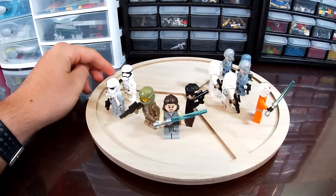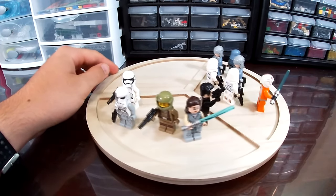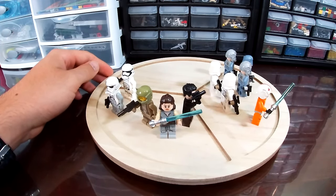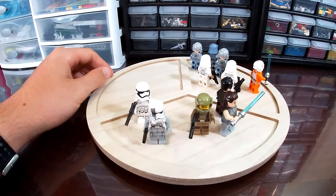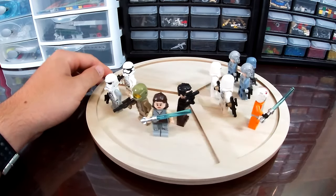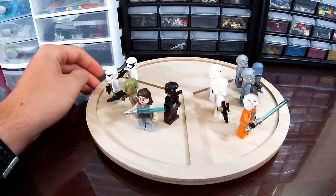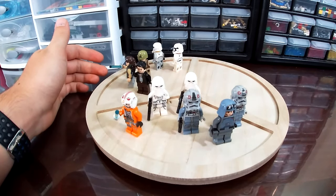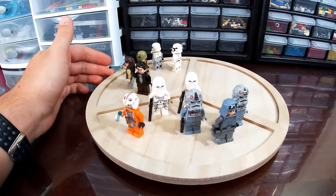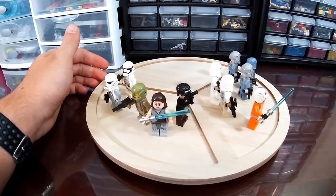The Heavy Assault Walker has two exclusive minifigs: the Heavy Assault Walker Pilot and the Resistance Trooper. Poe and Rey only come in two sets each, including this one. The First Order Stormtrooper is an army builder, but obviously you wouldn't spend that much money just to army build with one. I think both selections are nice. For $10 more you get the extra minifig, but since two are duplicates, I'm not sure if that's worth it — I'll leave it up to you to decide, but I think it is.